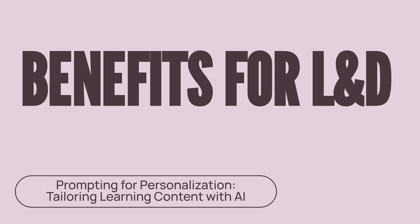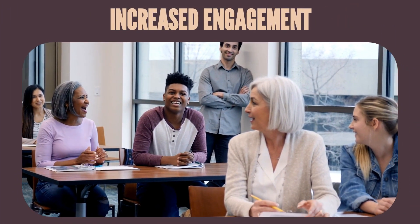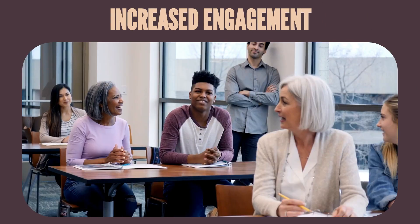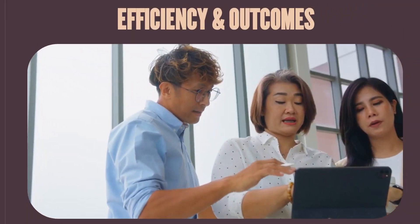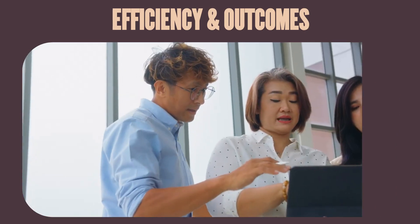The benefits for L&D professionals are substantial. We're talking about increased learner engagement and retention, as content genuinely resonates with each individual, plus significant efficiency gains for your team, leading to improved learning outcomes across the board.